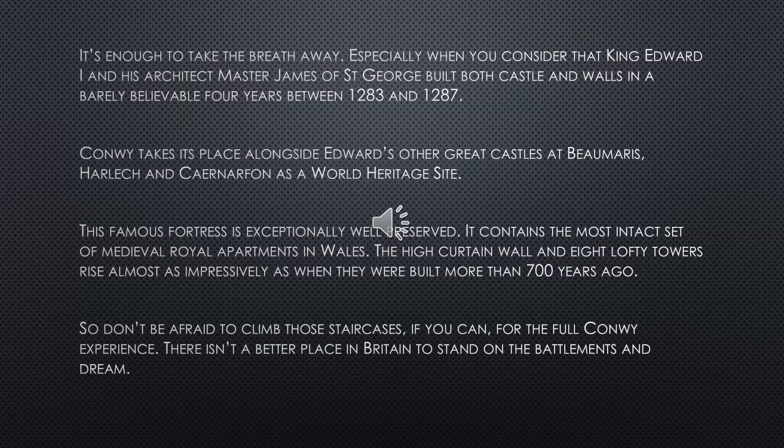It's enough to take the breath away, especially when you consider that King Edward the First and his architect, Master James of St George, built both castle and its walls in a barely believable four years between 1283 and 1287. Conway takes its place alongside Edward's other great castles of Beaumaris, Harlech and Caernarfon as a World Heritage Site.